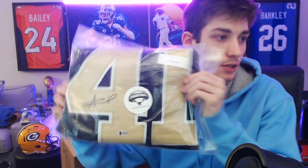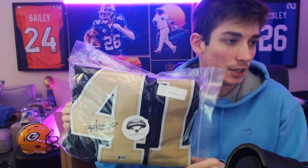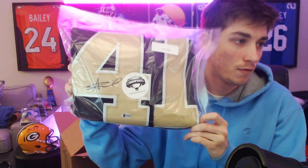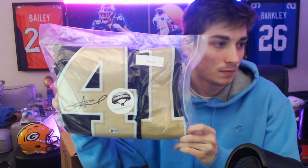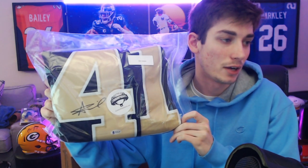There are two more jerseys to go. This is a Saint — also another one we saw in the last video — Alvin Kamara. That one was white but this one is the black jersey with the gold and the white — AK 41, Alvin Kamara. He's got a cool auto too; the A looks kind of like a star. I like that signature for sure.